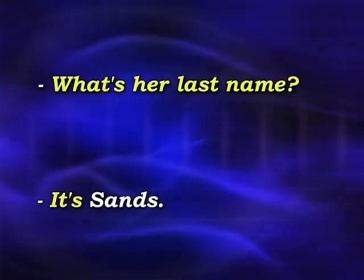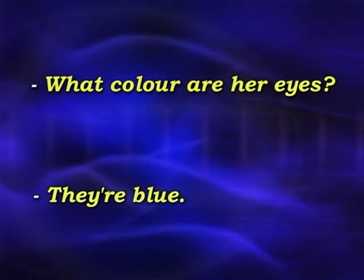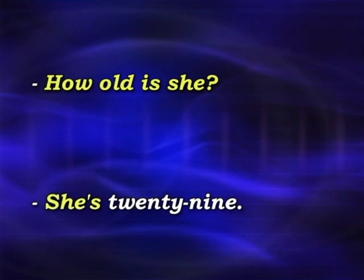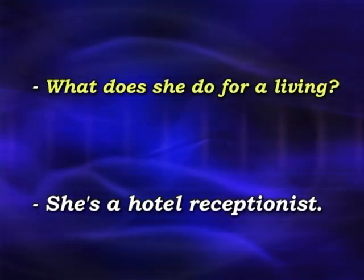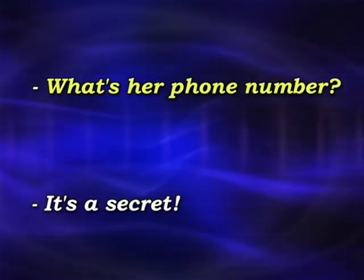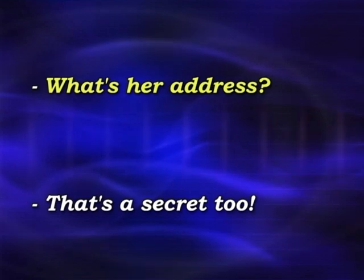Let's try again, but this time it's your turn. This is my friend Maria. What's her last name? It's Sands. What colour are her eyes? They're blue. What colour is her hair? It's blonde. How old is she? She's 29. What does she do for a living? She's a hotel receptionist. Is she married? No, she's not. What's her phone number? It's a secret. What's her address? That's a secret too.